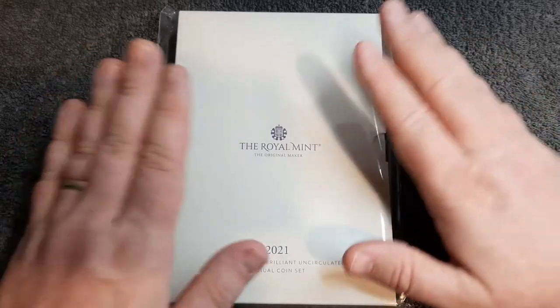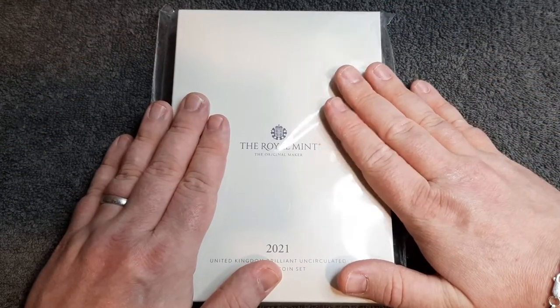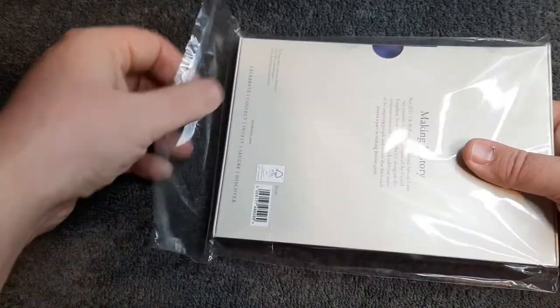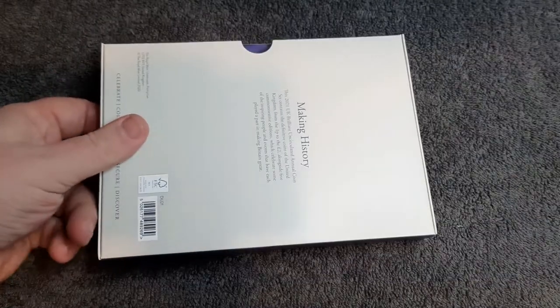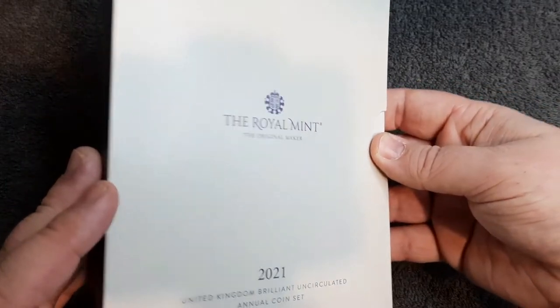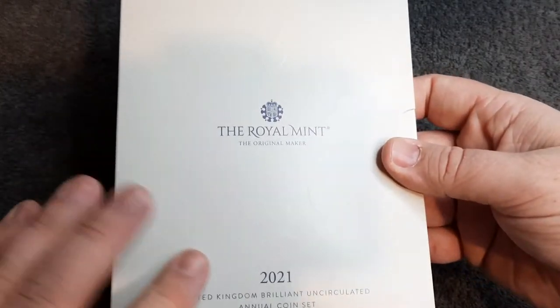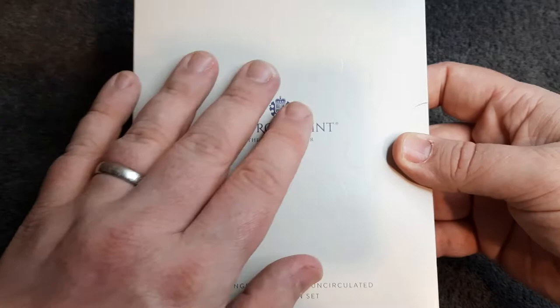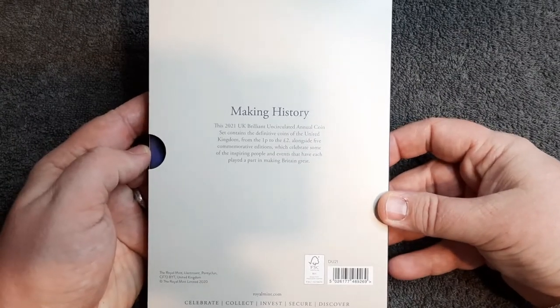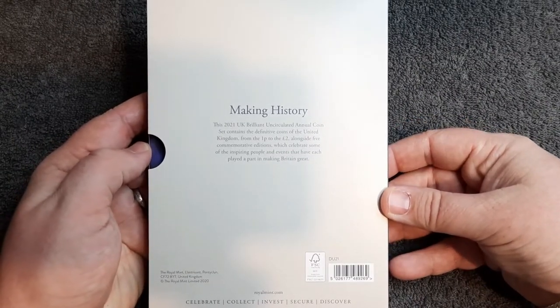Without further ado let's crack this pack open and have a look at the coins inside. Opening this carefully — let's flip this to one side and have a look at the front. Basic packaging with a ridged pattern on there. Very nice. A bit of information on the back as well.